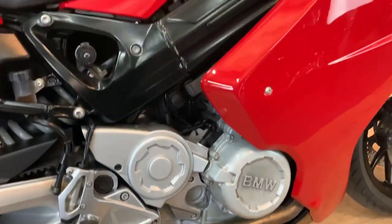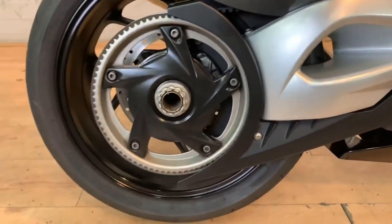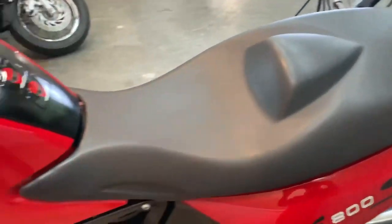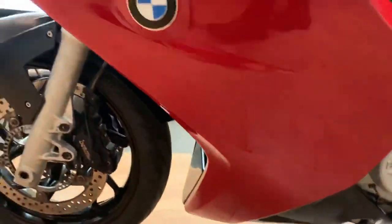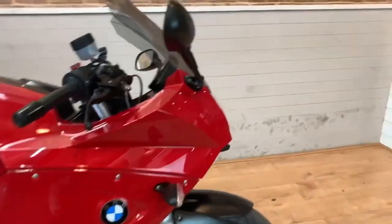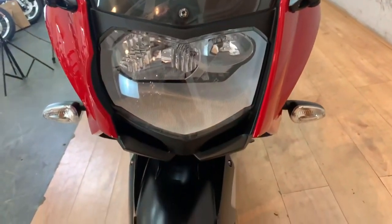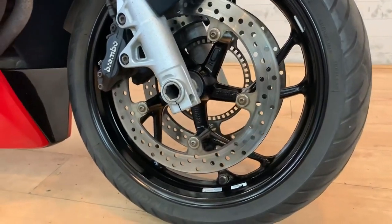The front brakes are fantastic — Brembo twin calipers on a 320mm disc up front, just fantastic. They are on the heavy side at 182 kilograms dry, which is actually five kilograms lighter than the Fazer, though the slightly smaller wheelbase means you feel the weight a bit more. The seat height is about 820mm with quite a thin seat — not majorly comfortable. The S model has clip-ons so it's sportier. It's really torquey: 80 Newton metres of torque at 5,800 RPM and about 85 horsepower at 8,000 RPM.